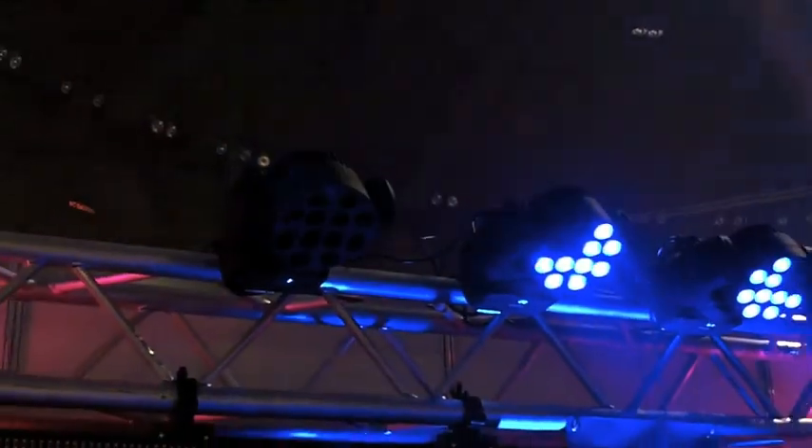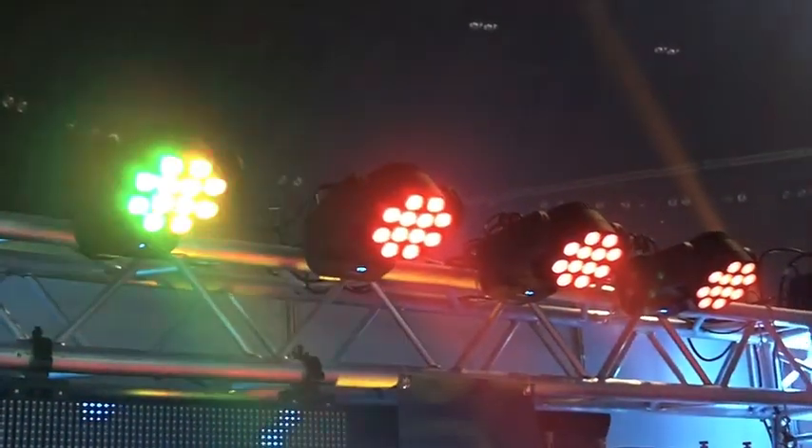It also has a kind of recessed top hat, which actually doubles as a glow effect where it glows the recessed pieces.